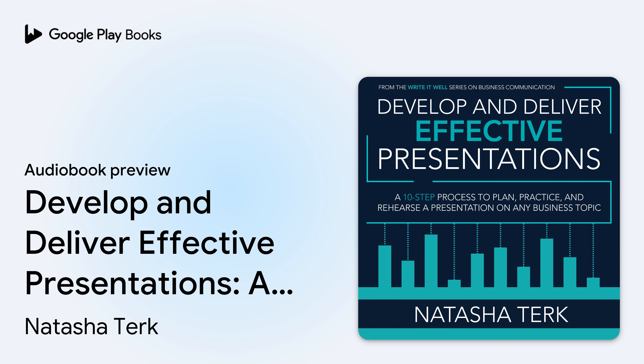Gildan Media, a division of Recorded Books, presents Develop and Deliver Effective Presentations, a 10-step process to plan, practice, and rehearse a presentation on any business topic. By Natasha Turk. Narrated by Madeline Dower.